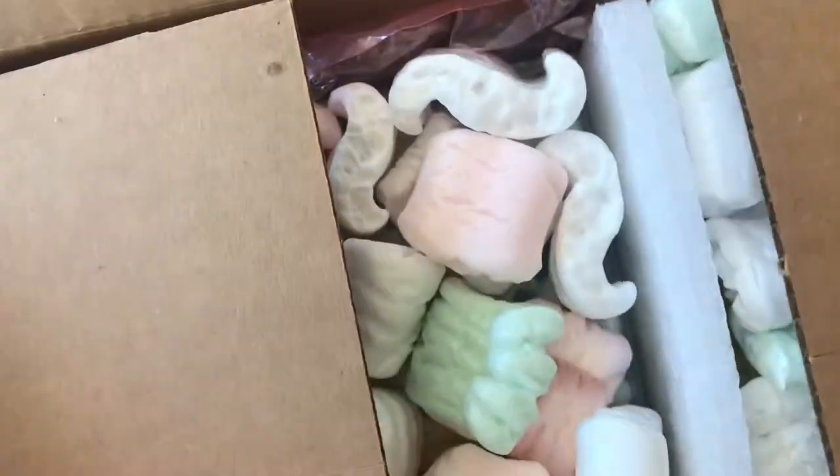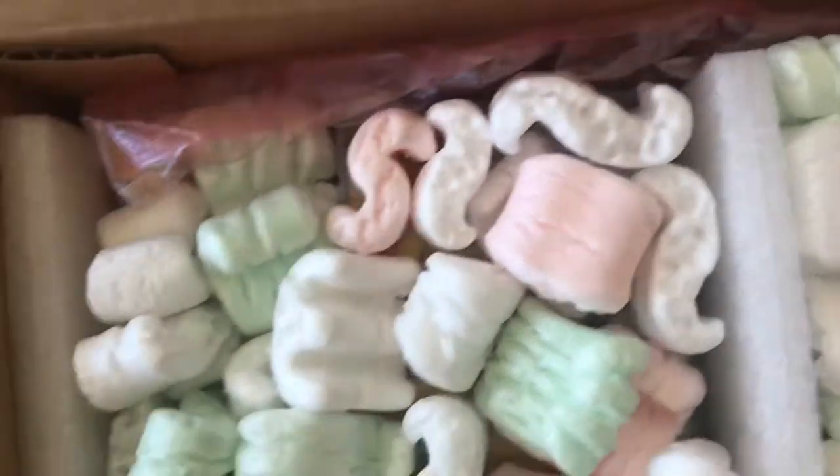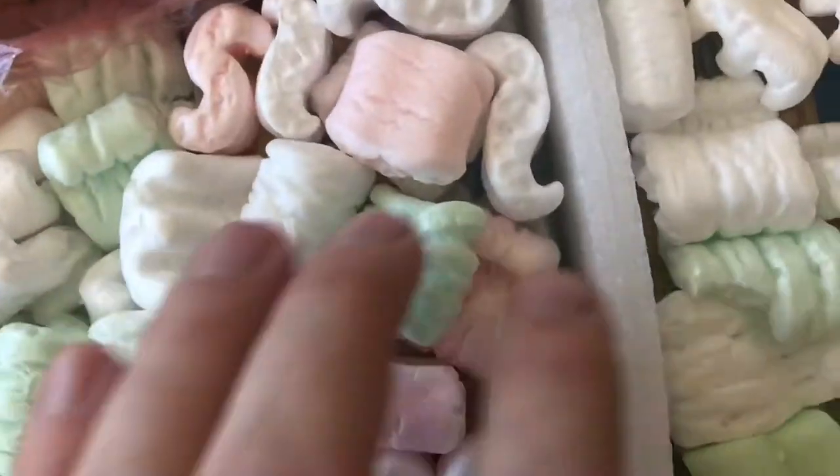Hello, YouTubers. Welcome back to Vintage Diecast Restoration. I have a mail call today, but it's a little unique — I'm only going to be opening one box today. As you can see, it's a big box and there's a lot of stuff in it.